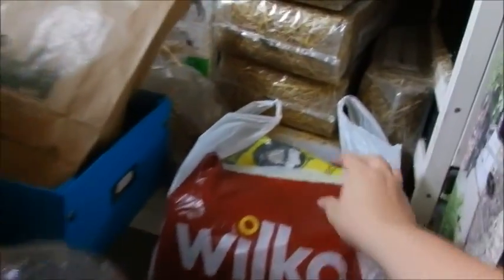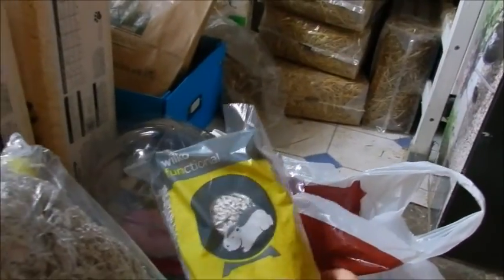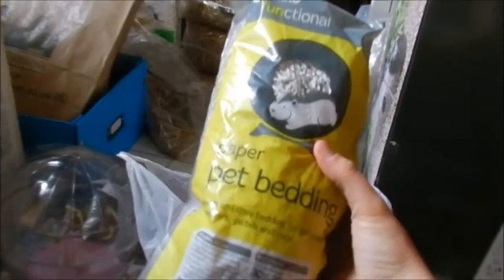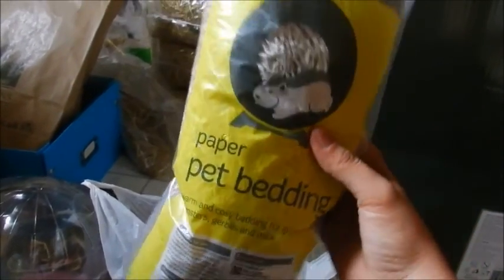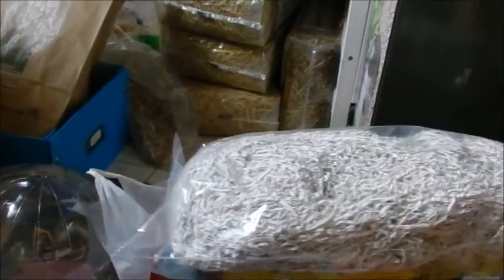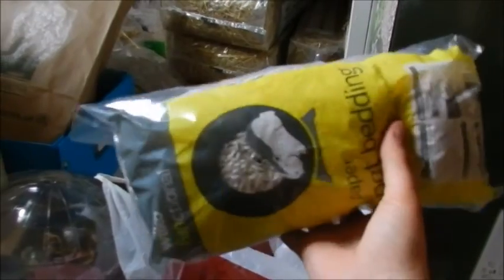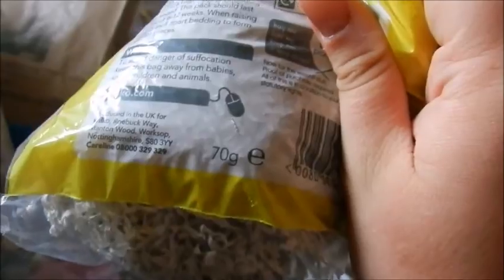Everything else I got is in this Wilco bag. The first two things are the same — two 70g bags of the Wilco functional paper bedding, warm and cosy bedding for guinea pigs, hamsters, gerbils and mice. I use this for my Syrian hamsters' bedding when I clean them out. I've already got loads but thought I'd get more because it's so cheap at only £1.70 — really nice and soft and cosy for them.